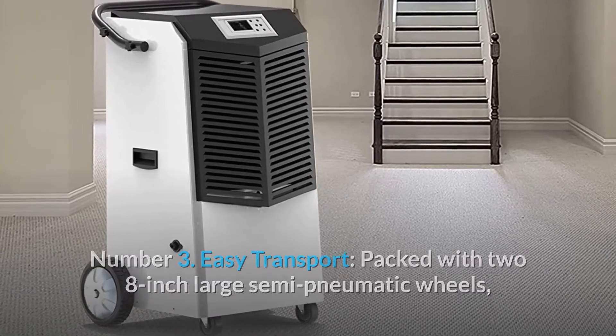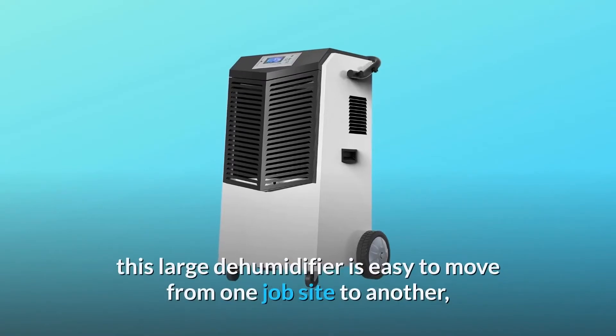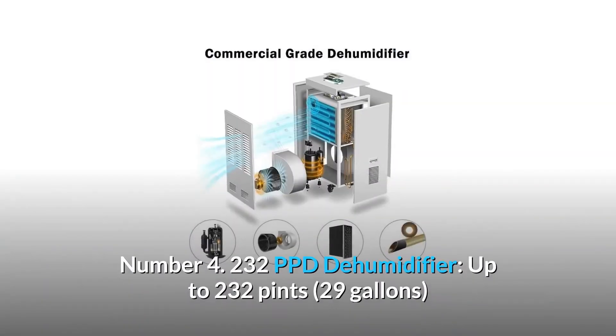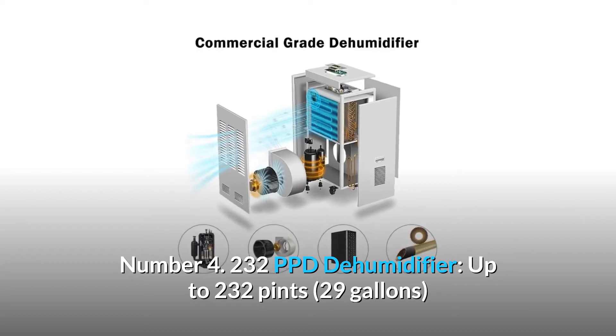Number three: easy transport. Packed with two 8-inch large semi-pneumatic wheels, two flexible front casters, and a sturdy bar handle, this large dehumidifier is easy to move from one job site to another — even from downstairs to upstairs.